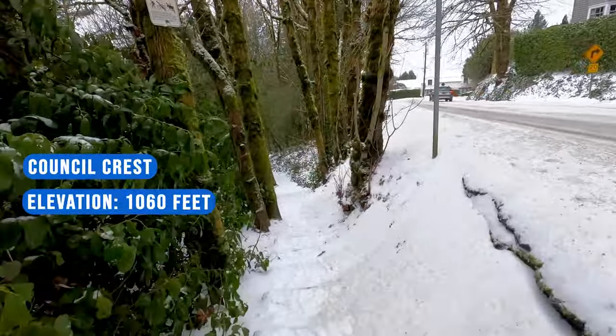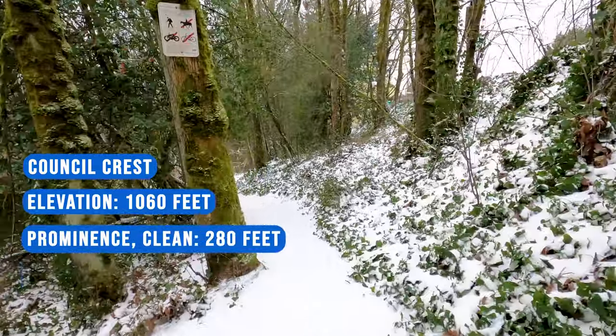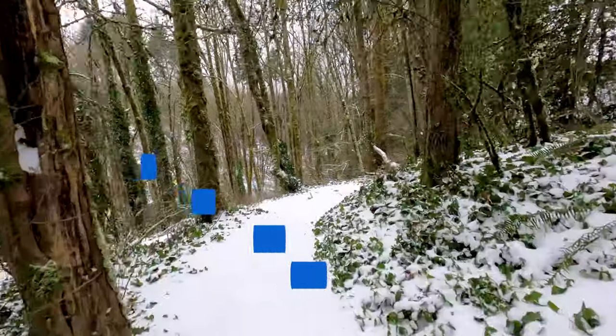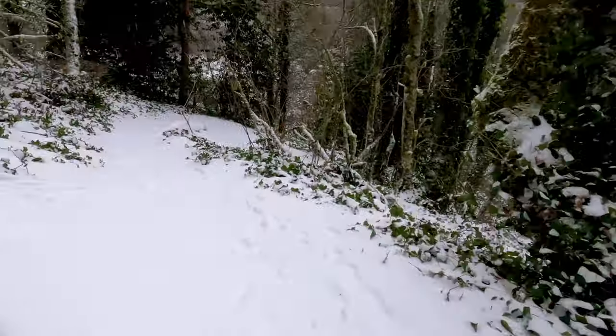Council Crest stands at an elevation of 1,060 feet and has a prominence of 280 feet. It does have an optimistic prominence of 300 feet, so optimistically we can consider it a true peak, but cleanly it is not technically a mountain.